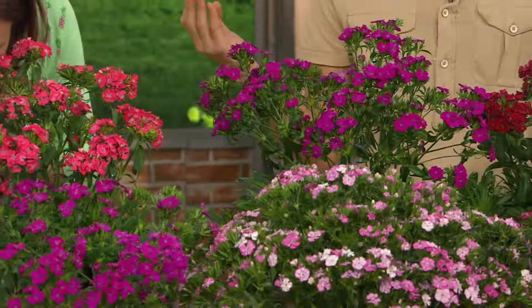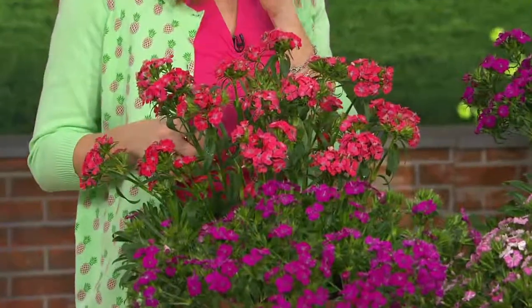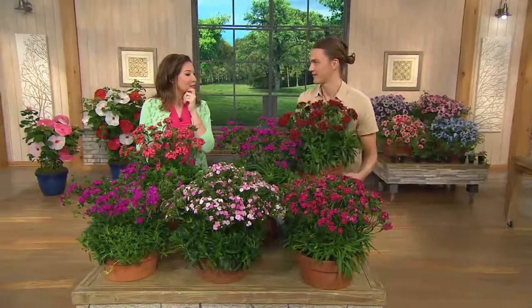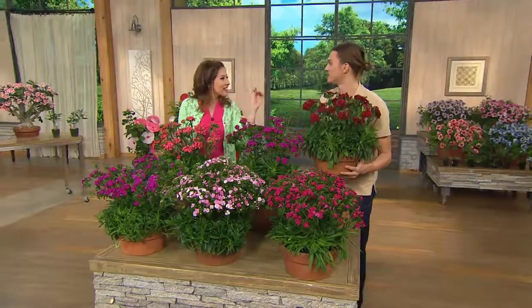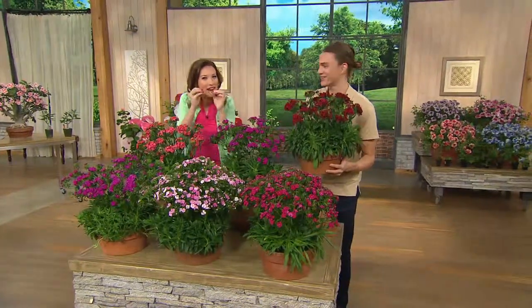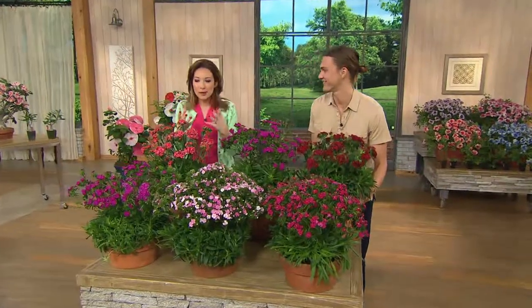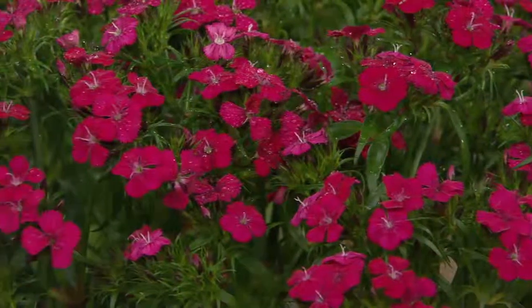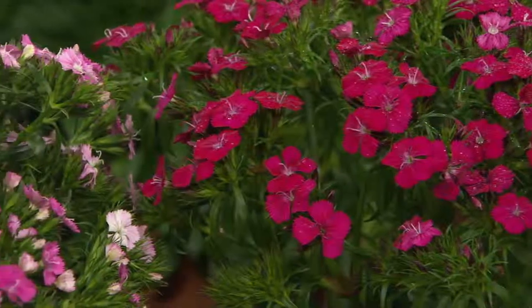They have an aroma like a sweet cinnamon roll freshly out of the oven. So imagine having these flowers in your garden for four to five months and bringing them indoors to enjoy as mini bouquet clusters in a larger arrangement. It's just that fresh cinnamon scent that I think is so unique.